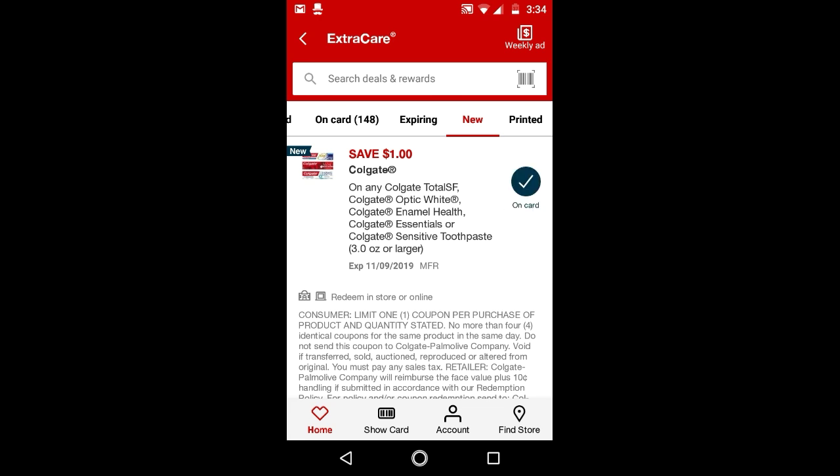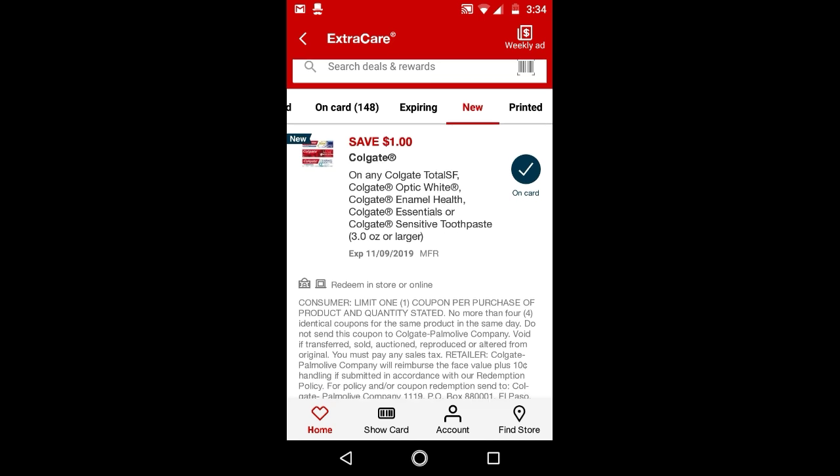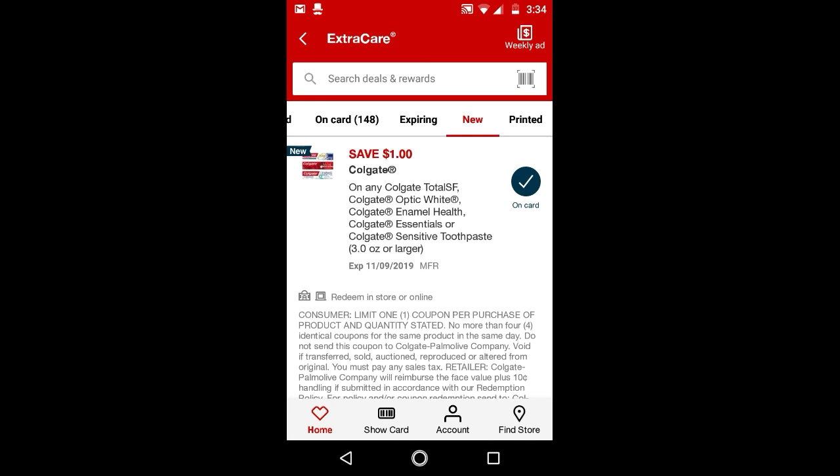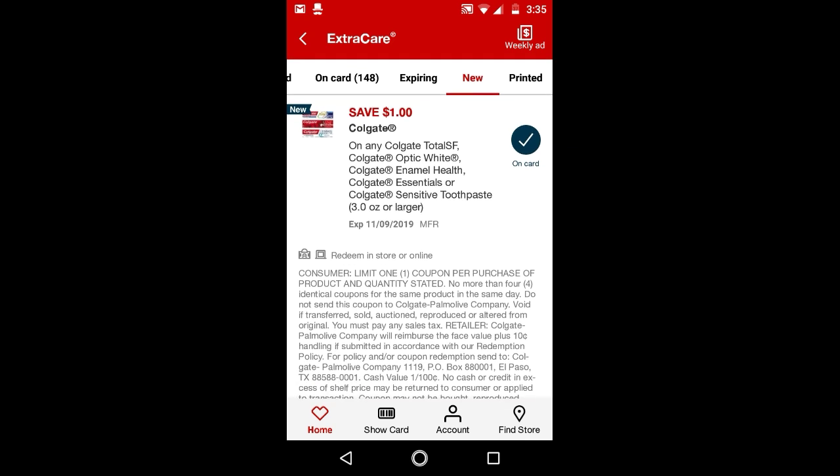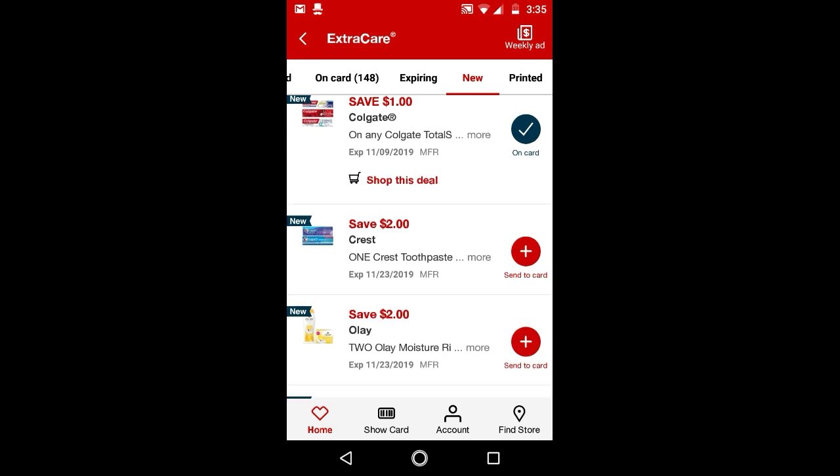We do have a deal on the Optic White Enamel Health Essential and Sensitive Toothpaste this week. I think it's the same deal next week, so you can either do it this week or next week. They are $4.99 and we have this $1 off digital, making it $3.99. When you buy one, you get a $2 Extra Buck — limit of $2 — so it'll be $1.99.